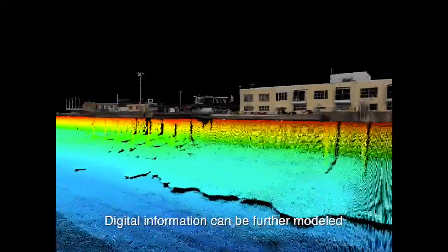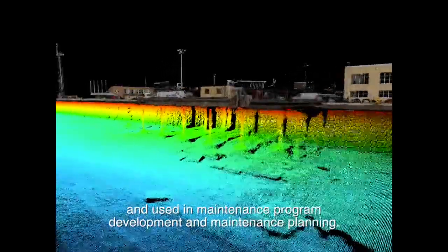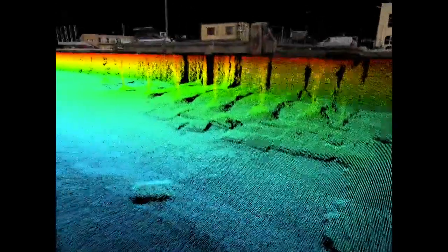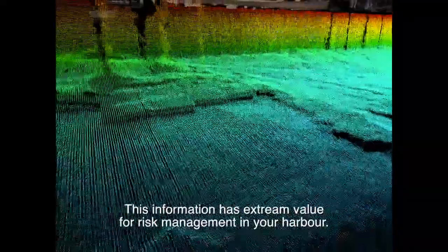Digital information can be further modelled and used in maintenance program development and maintenance planning. This information has extreme value for risk management in your harbour.